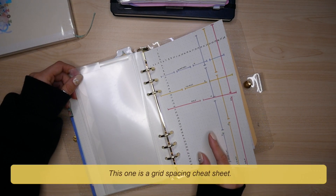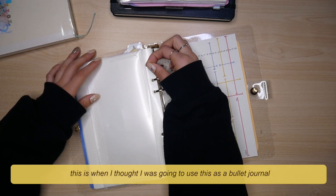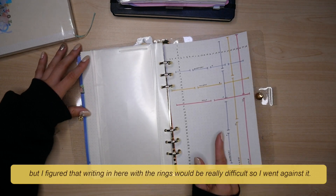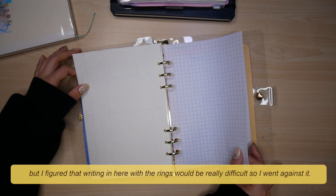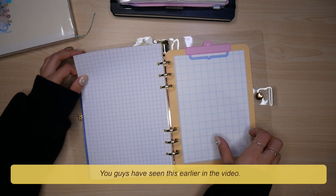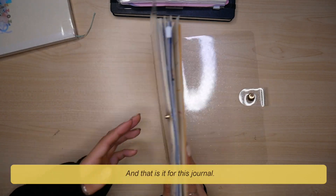This one is a grid spacing cheat sheet — this is from when I thought I was going to use this as a bullet journal, but I figured that writing in here with the rings would be really difficult, so I went against it. And at the very end I just have some extra filler paper. And that is it for this journal.